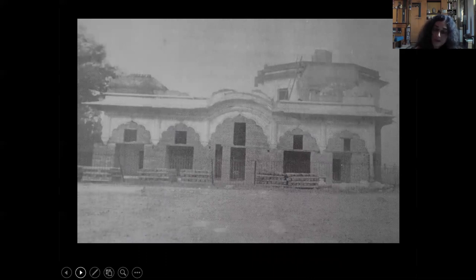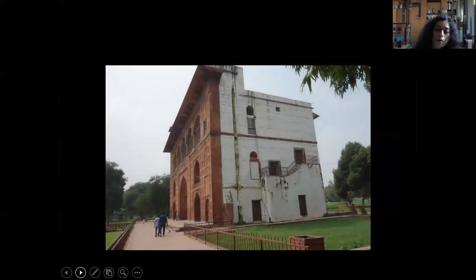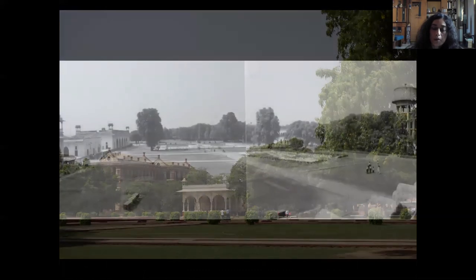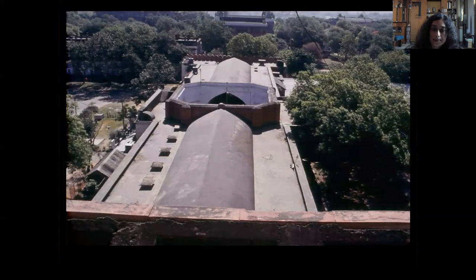Even after being first restored in the early 20th century to present the fort as a showpiece to visiting British aristocracy and royalty, the surviving structures continued to be mere shadows of their former selves. Today, when we go inside the fort, we find a few forlorn pavilions set amidst stern barracks and temperamental lawns, tarred roads and stagnant water.